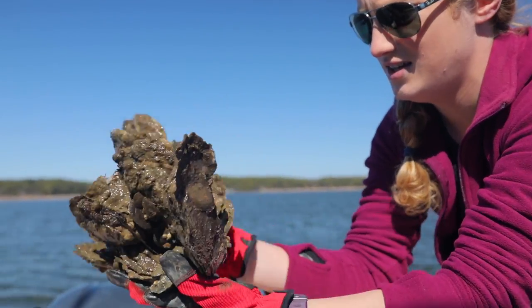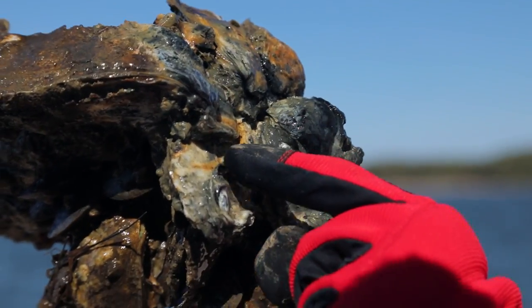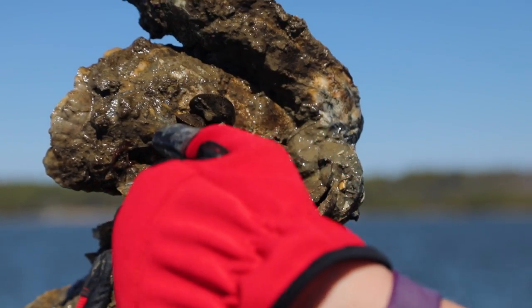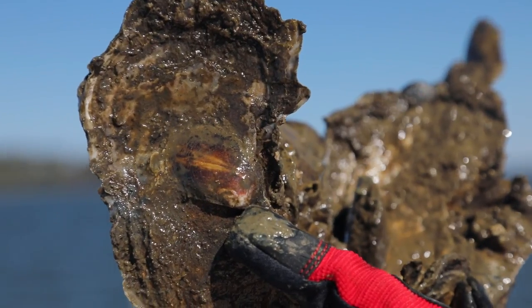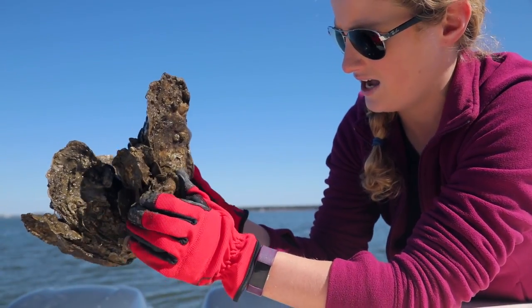So this is a three-year-old hatchery clump. There is a parent shell right on the bottom where all of these oysters are growing off of. And then we've even got some natural spat — baby oysters — growing on them. We've got a bunch of mussels, some barnacles, and these are actually all alive.